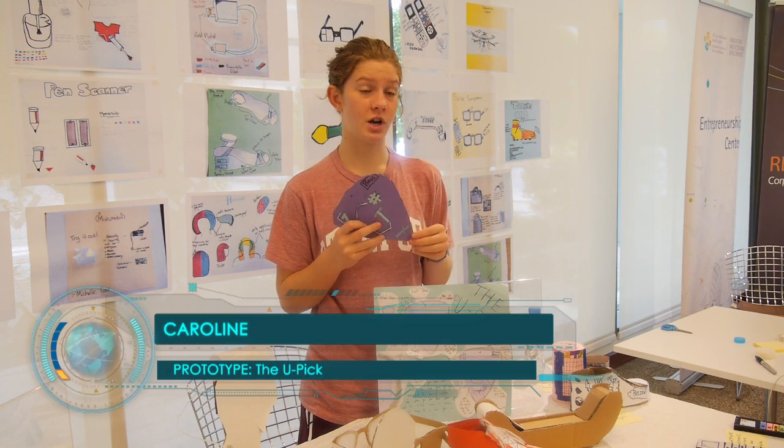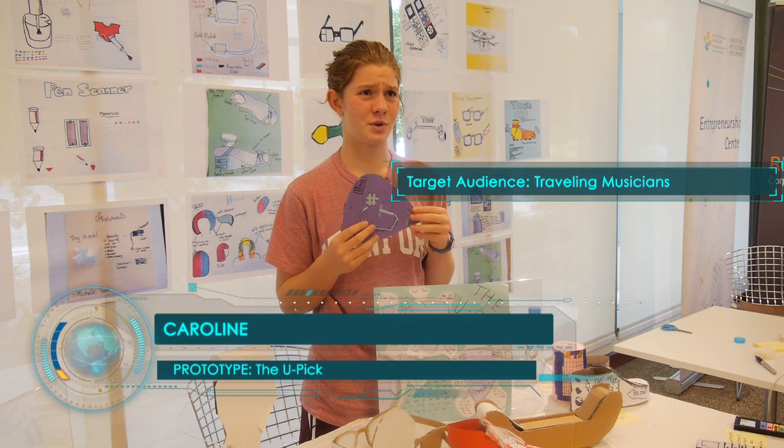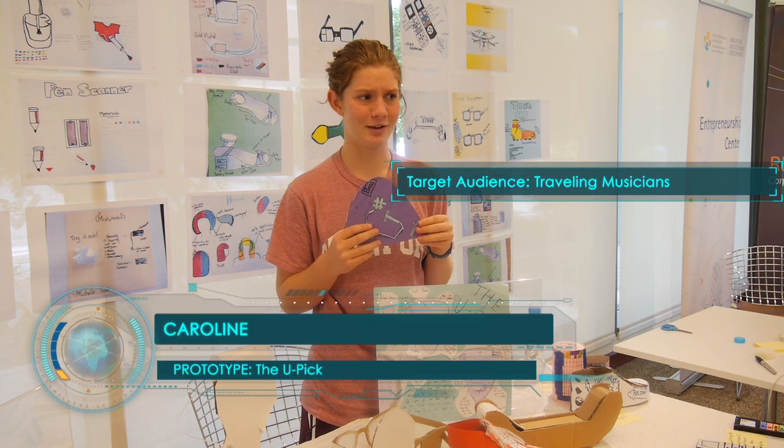Over the summer there were a lot of guitars that I wanted to play. However, I didn't have a pick or a tuner, and the guitars were untuned so it sounded really, really bad.